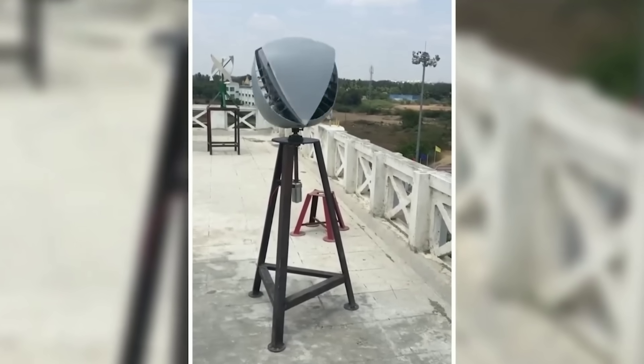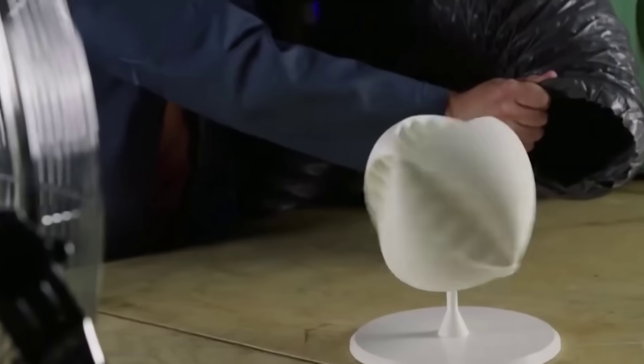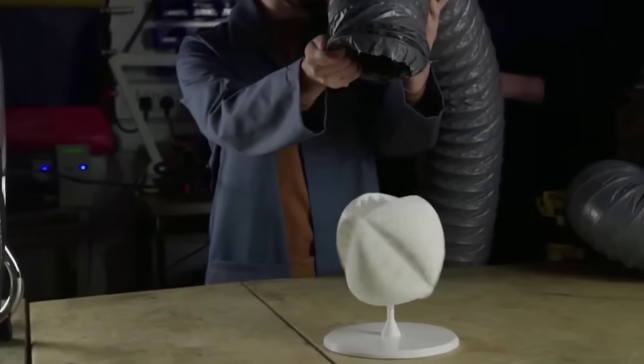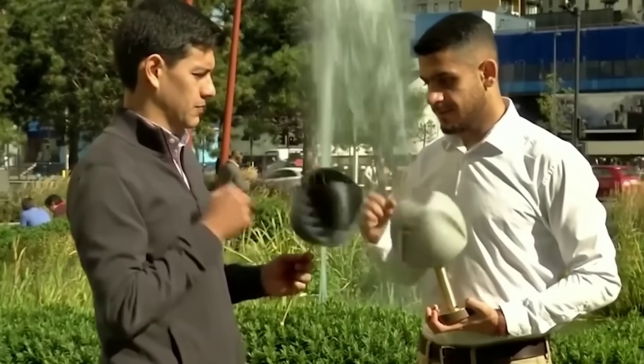The device is small, lightweight, and easy to install, making it ideal for urban and residential areas where space is limited and wind conditions are unpredictable. Unlike conventional wind turbines, the O-wind turbine does not require a minimum wind speed, direction, or height to operate, and it does not produce any noise or visual pollution.